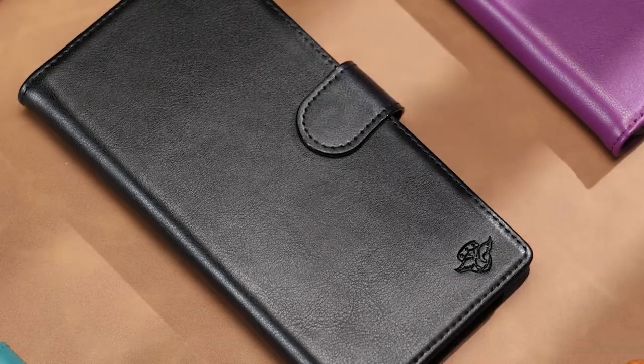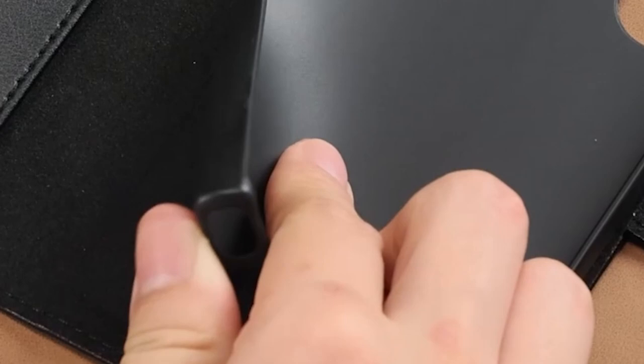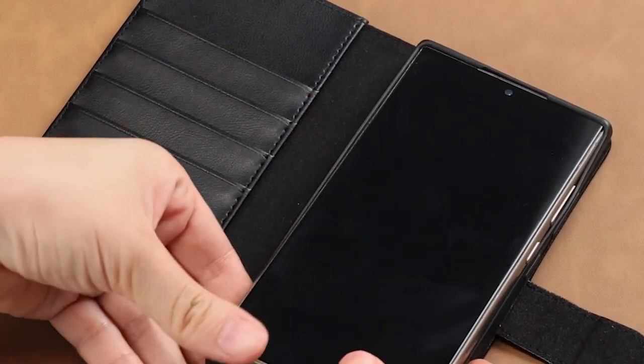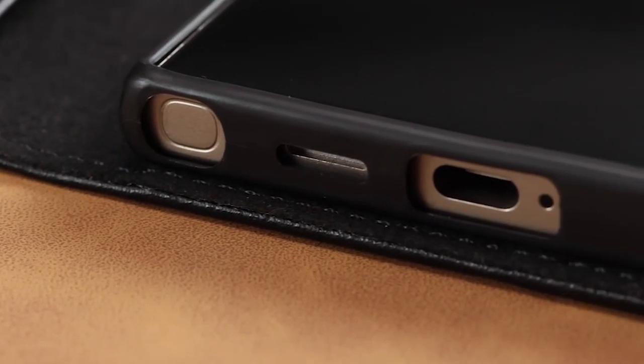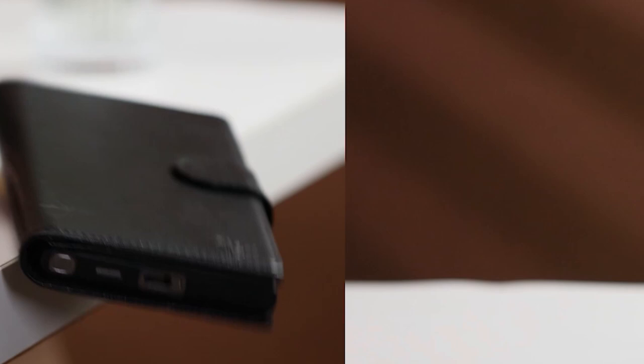iPhone 7 cardholder cases offer a practical and stylish solution for those seeking to streamline their essentials. Welcome to All Cases. In this video we are going to talk about the iPhone 7 cardholder cases you can buy, combining the protection of a phone case with the convenience of a wallet. These cases allow you to carry your phone and essential cards without the bulk of a separate wallet.